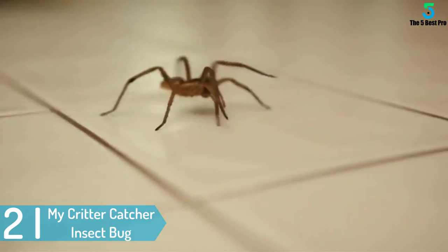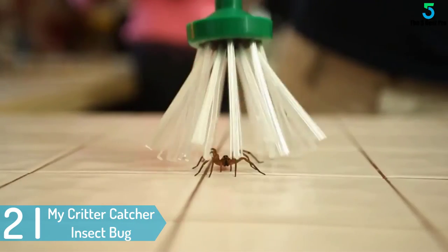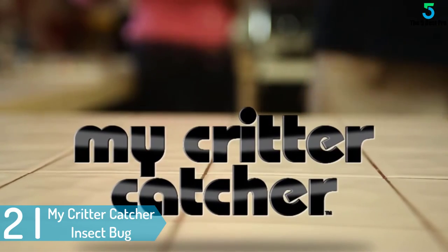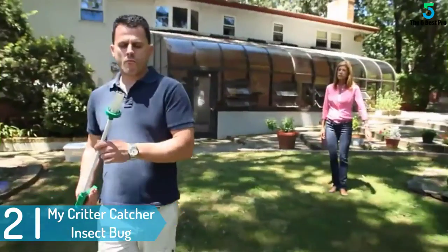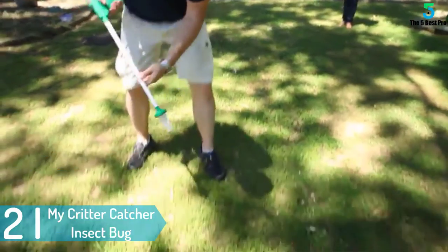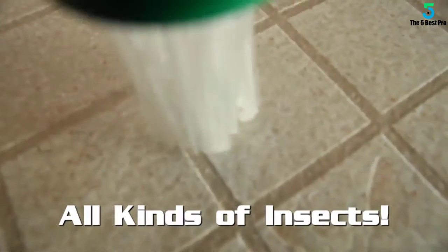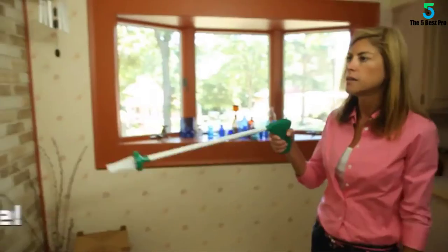At number 2: My Critter Catcher Insect Bug Vacuum. The design of the insect bug vacuum will determine how safe the device is for catching insects. This powerful vacuum has a patented design, which aids in keeping the insects safe. It sucks and releases without touching the insects, hence ensures that they stay safe.